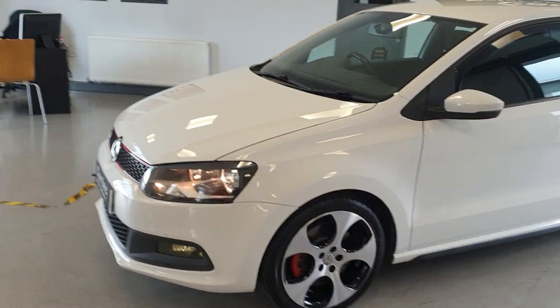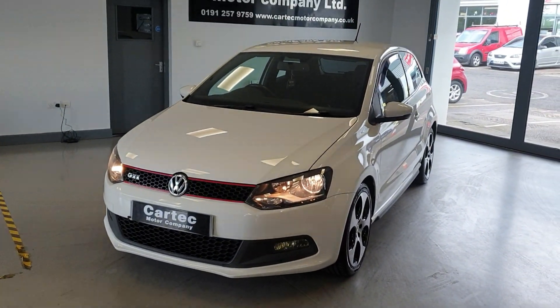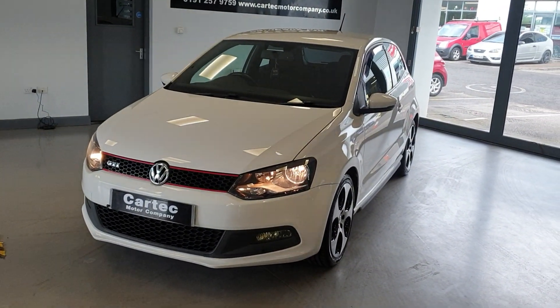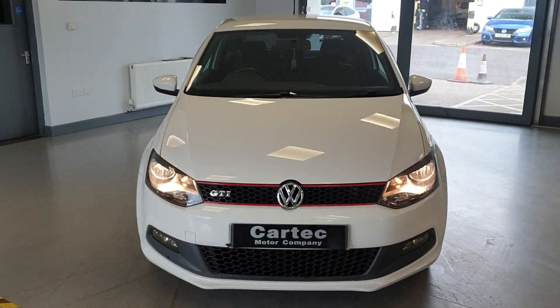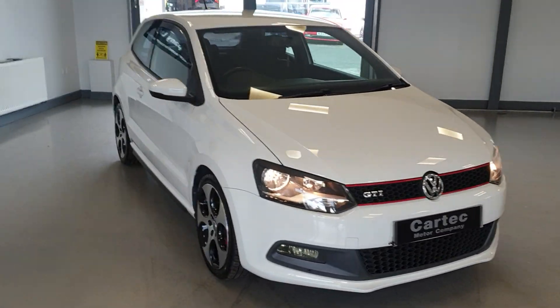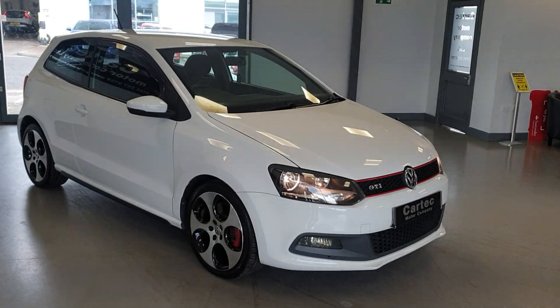So if you'd like a finance quotation or if you'd like to arrange a test drive, please don't hesitate to get in touch. Just give us a call, drop us an email, and we will take a part exchange as well. Absolutely fantastic — speak to you soon!